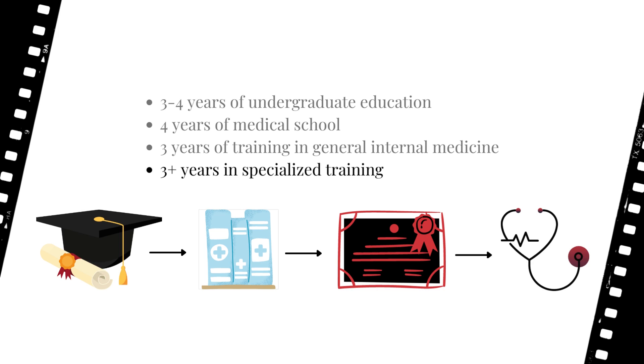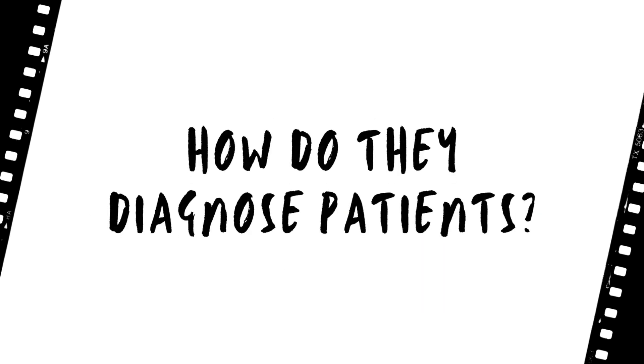That is definitely a lot of learning and training, but it pays off when you're finally able to help patients in terms of treatment and diagnosis. There are quite a few tests and equipment used for diagnostic purposes, and we'll briefly demystify some of them for you now.